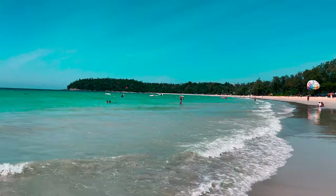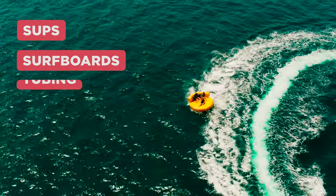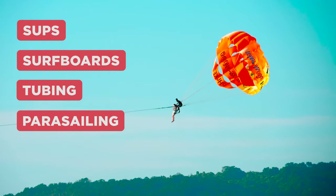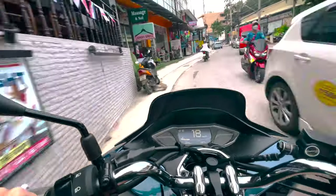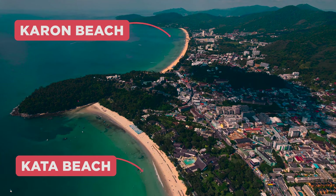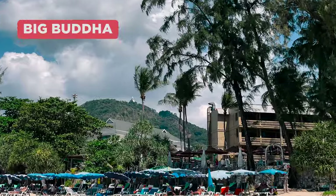There is a lot of entertainment on the beach — rental of subs, surfboards, tubing, as well as parasailing, which is a flight with a parachute behind a boat. There are always quite a lot of vacationers on this beach. For those who love privacy, there is another quieter beach 20 minutes away, which is less crowded.